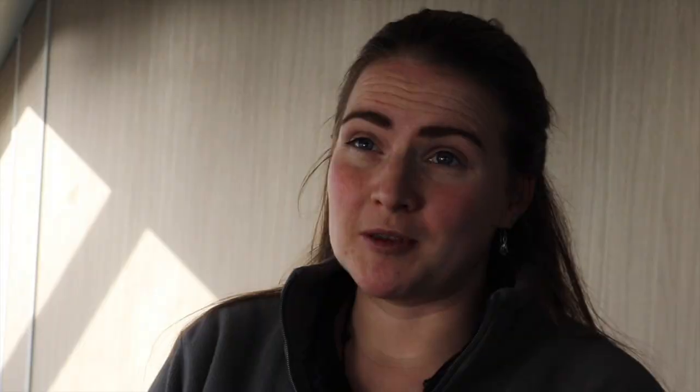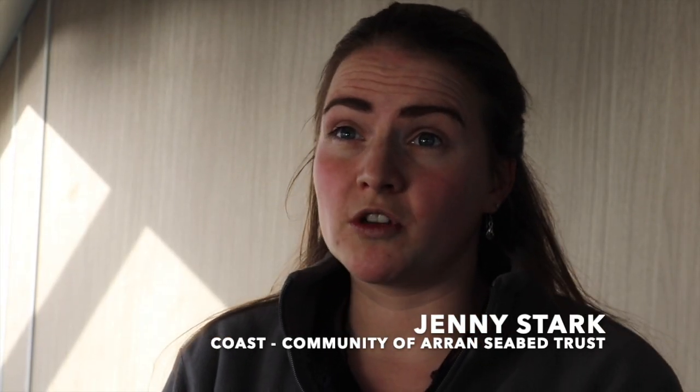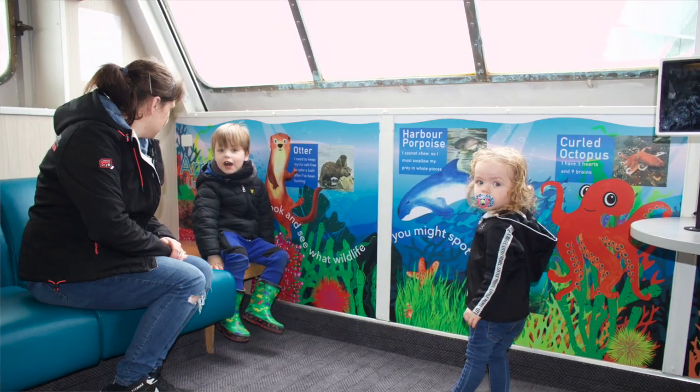This is the first of many projects we hope to be involved with with CalMAC. With it being the Year of Coast and Waters in Scotland, we're hoping to get onto the boats this summer to educate the younger generations about the marine life they can see whilst crossing on the ferries, to inspire them by the time they get to Arran to be looking out along the coastlines for even more wildlife.